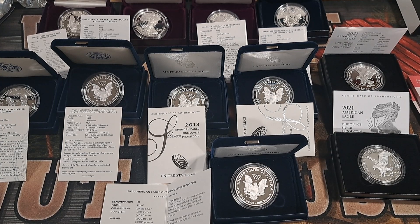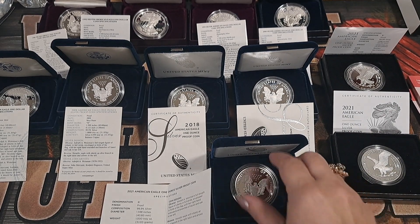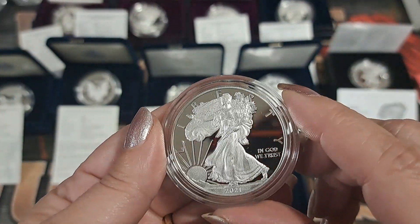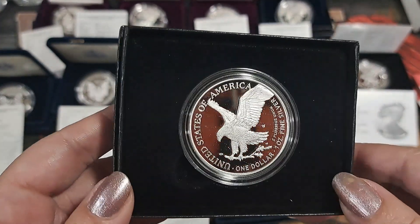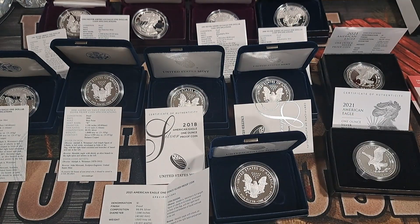In 2020 things got really complicated - they had the W, the S, and another W, where the second W was a 75th anniversary with a privy mark. So you had to get three of them to complete your set. Then in 2021 they complicated things again - the first half of the year they only had the W mint mark, but then when they switched over they did both the W and the S. That's also when they went to the cheaper clamshell packaging.